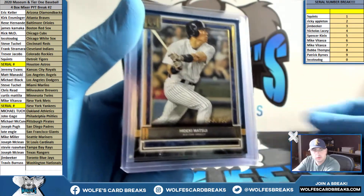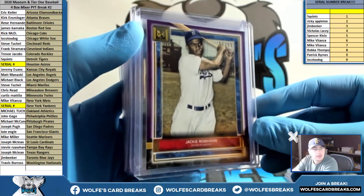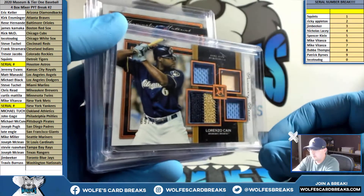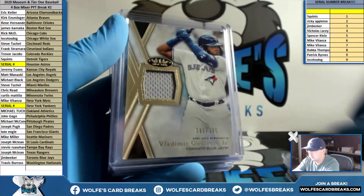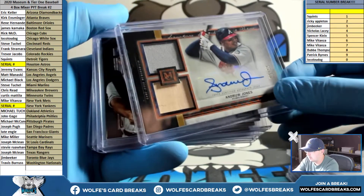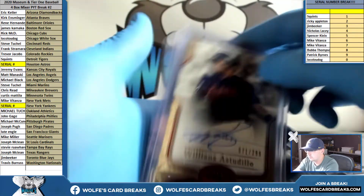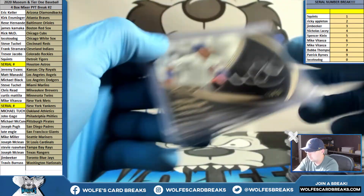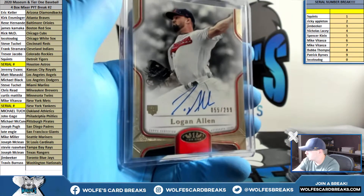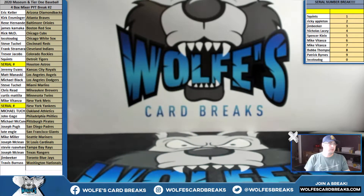Numbered cards recap: Matsui to 150, Springer 10 out of 150 — both going to the zero spot. Jackie Robinson to 99, Dodgers. Relics: to 35, to 75. Cain also 75. McNeil 35. Vlad Jr. Mattingly 106 out of 199, six spot. Autographs: Jones to 50, Merrifield 199, Grandal to 199, Rogers to 299. And Tier 1 autographs — Contreras for the Cubs, 2 out of 10 silver ink. 2020 Museum and Tier 1 Baseball, two-box mixer PYT number 2 — thanks guys!